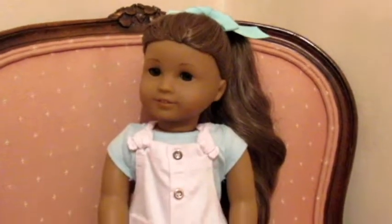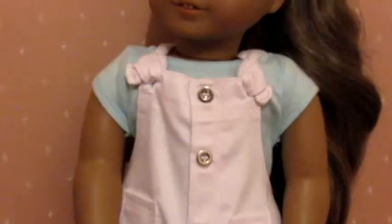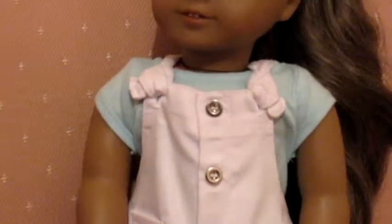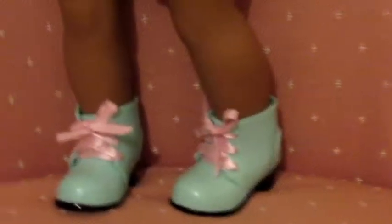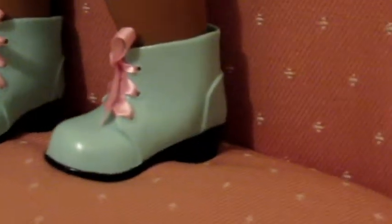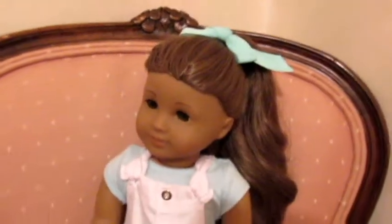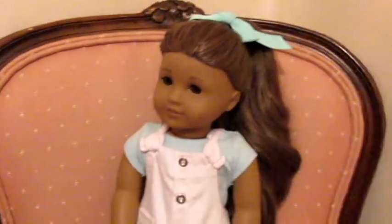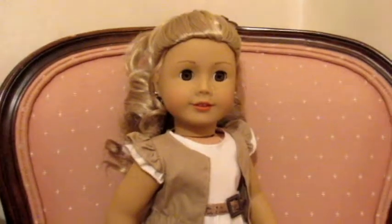We're going to start here with Kanani, and she is wearing this cute Our Generation denim white overalls — they have little pockets and cute buttons. She's wearing an American Girl light blue t-shirt underneath, and then she's wearing these My Life As boots that are super cute. They have heels and are a light blue color with pink ribbons, and she's also wearing a little blue bow in her hair to finish off the outfit.